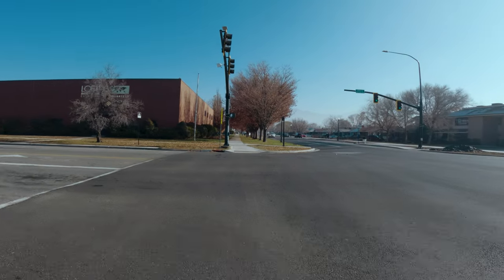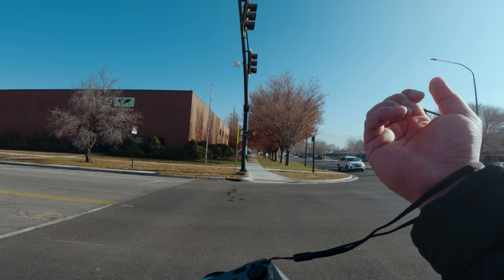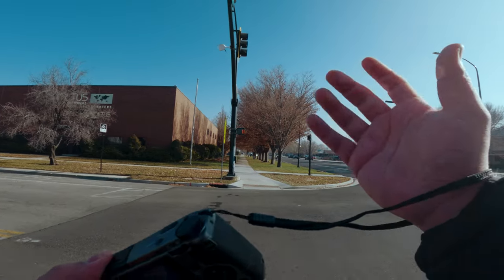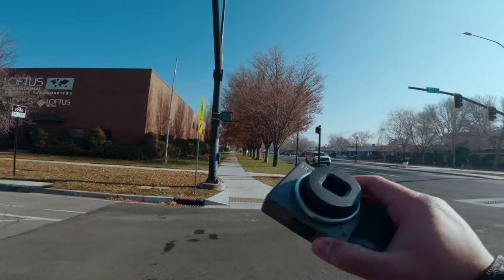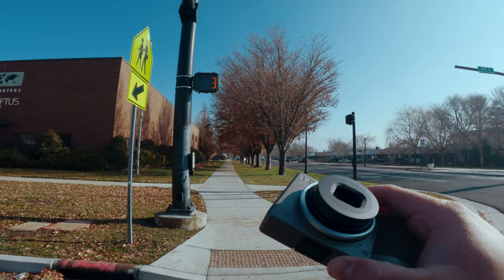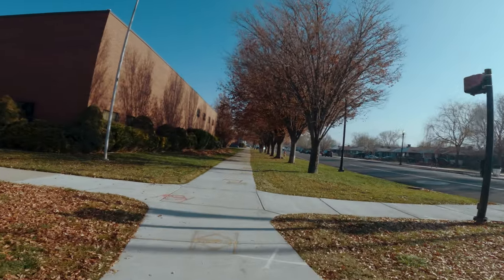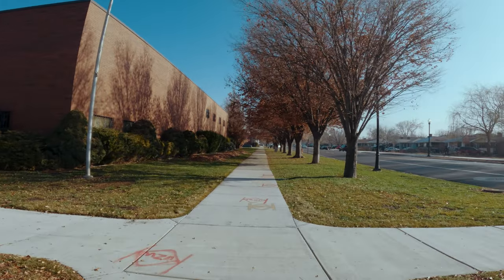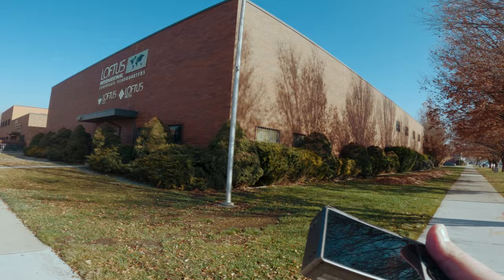I've said it before in other videos — if you do buy the Ricoh, a wrist strap is a must. I've owned two Ricoh GR3s in the past and dropped both of them. One from about a foot high, the other on pavement about five feet high. Both survived, but if you're interested in keeping it in good shape, you have to strap it.